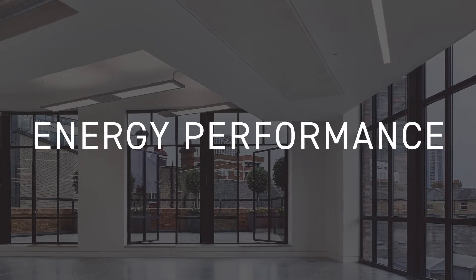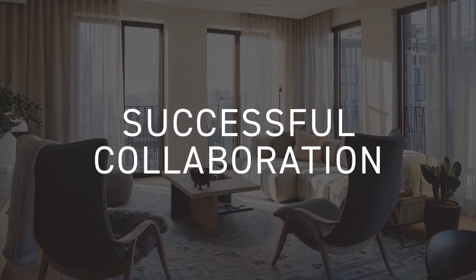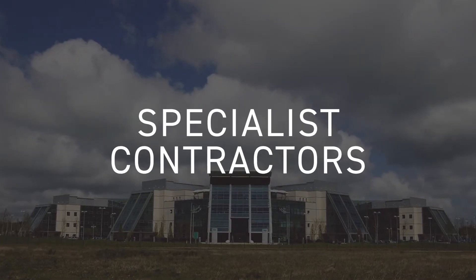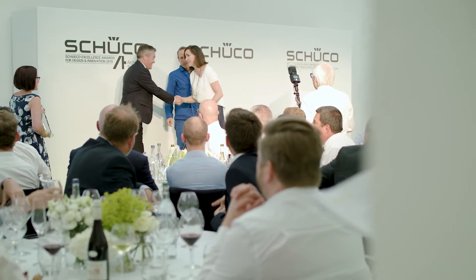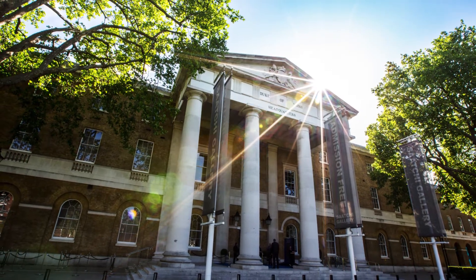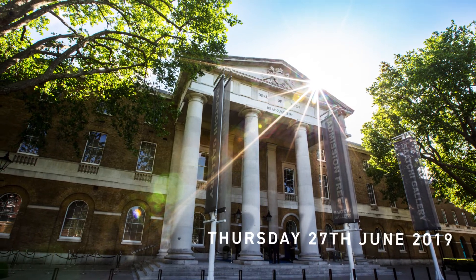The winners demonstrated the value of good daylighting and energy performance in their design, and the successful collaboration between designers, main contractors and specialist contractors. Entries are now open for the 2019 awards. All entrants will be invited to the awards ceremony at the Saatchi Gallery, hosted by Piers Taylor in central London, on Thursday the 27th of June.